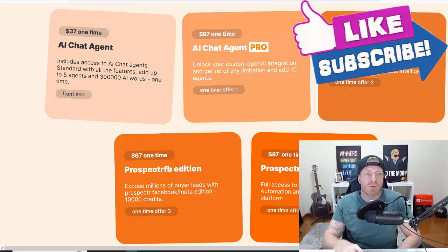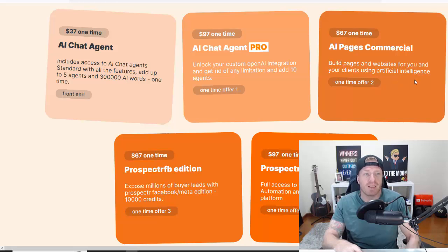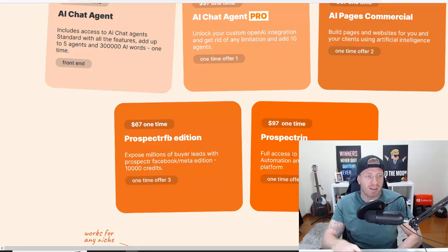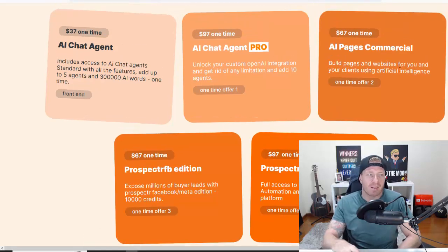The next upsell is $67 one-time: AI Pages Commercial, so you can build pages and websites for you and your clients using artificial intelligence — another service you can offer. Number three is $67 one-time: Prospector FB Edition, giving you millions of buyer leads with this Facebook/Meta edition. Finally, there's a $97 one-time fee for full access to the Convert Lead CRM, automation, and lead management platform. These are all optional; if I were to pick one, I'd definitely pick the Agent Pro first upgrade because it adds 10 agents and custom OpenAI integrations, but you'll be fine with the main version alone.